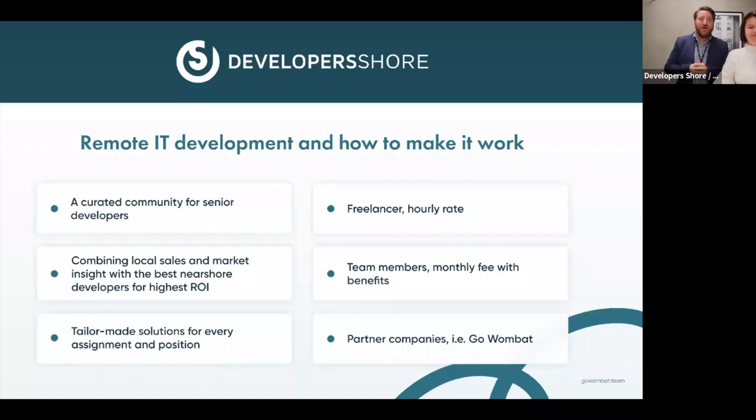Developer Shore focuses on being a curated community for senior developers. We combine local sales and market insight of the Swedish and Dutch markets, and we provide nearshore developers with the best ROI to our clients. We also help clients with tailor-made solutions for every different assignment and position — freelancers for part-time shorter gigs, or team members working full-time long-term.